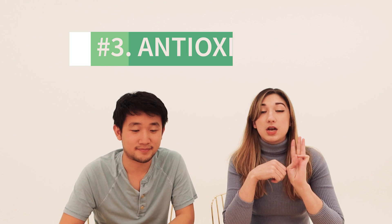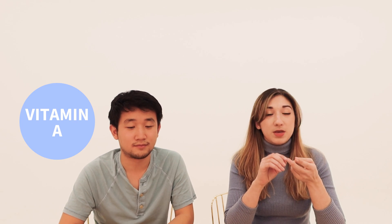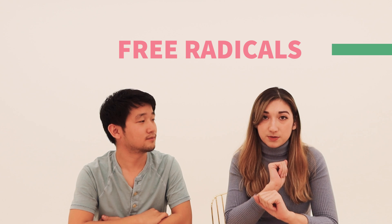Number three: lots of antioxidants. It's got vitamin A, B1, B2, B3, vitamin C, and carotene — it's an antioxidant powerhouse. Centella is a great source of antioxidants, which means it helps to neutralize free radicals that can be potential dangers to your skin, such as pollution, UV rays, and other environmental factors. You do not want free radicals coming at your skin.